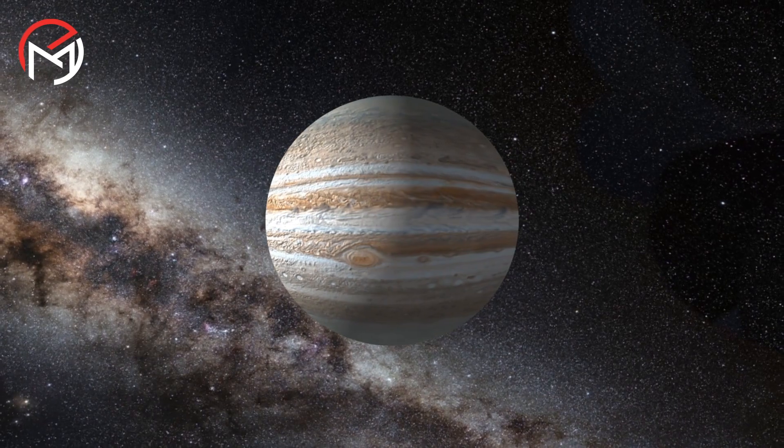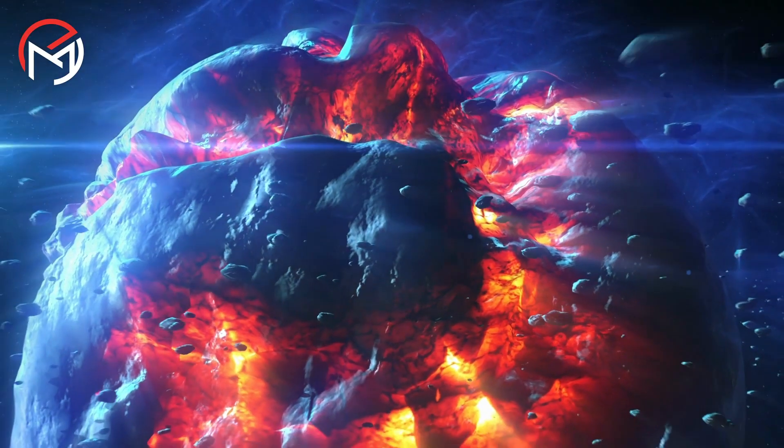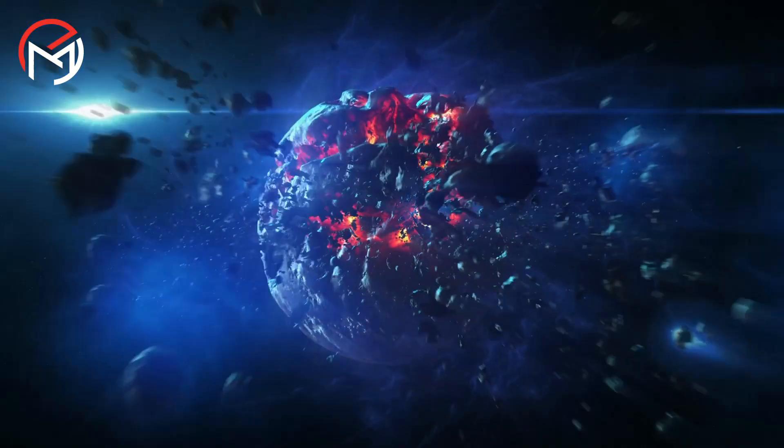According to the fuzzy core theory, Jupiter underwent a colossal head-on collision with another planetary body during its formative years, back when the solar system was a chaotic and tumultuous place billions of years ago.